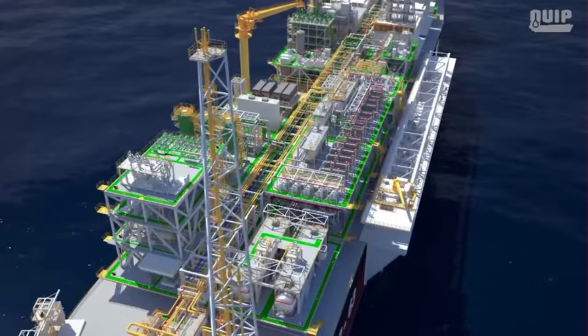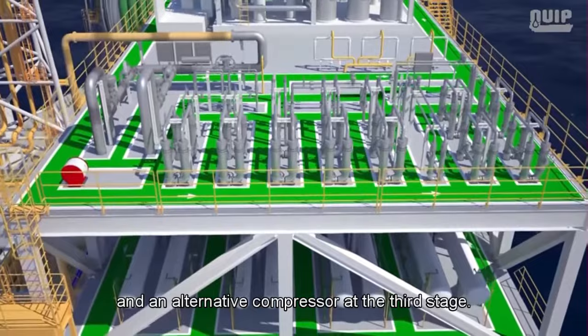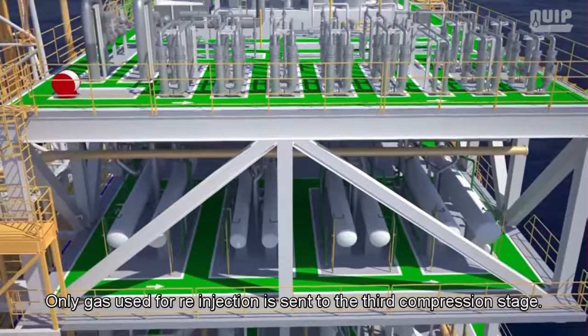Gas extracted from the high-pressure system goes directly to the main compression system, which has centrifugal compressors at the first and second stages and an alternative compressor at the third stage. Only gas used for re-injection is sent to the third compression stage.